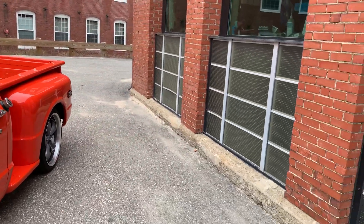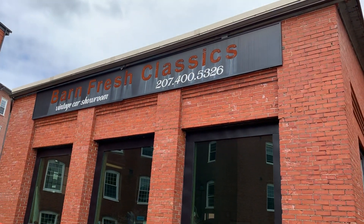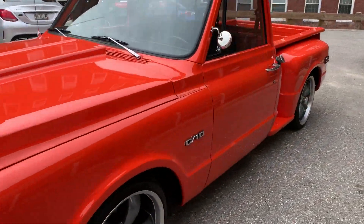Now if you need any of the photos, any of the video, or if you have any questions, my name's Matthew — give me a call at 207-400-5326. I always pick up. Let's get in here and show you the interior.